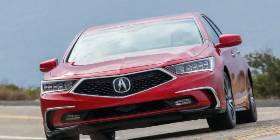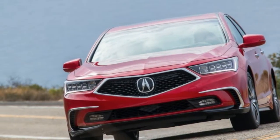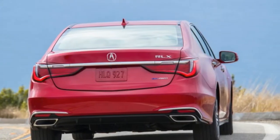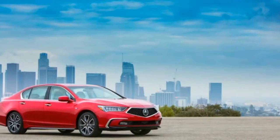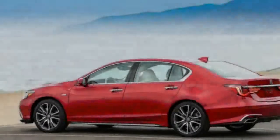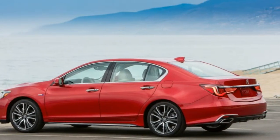2018 Acura RLX Sport Hybrid SHAWD review. From behind the wheel, there's only one other small tweak worth mentioning: the RLX's deeply sculpted hood now houses an attractive angular bulge over each front tire, part of the reshaping that also visits the car's nose, side sails, and rear end for 2018.